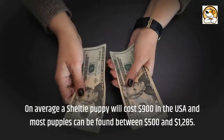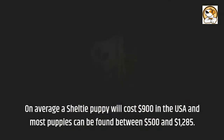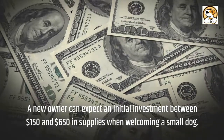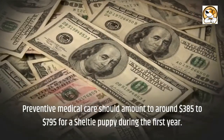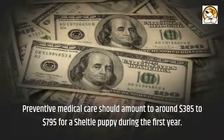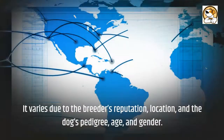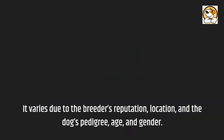Cost: on average, a Sheltie puppy will cost $900 in the USA, and most puppies can be found between $500 and $1,285. A new owner can expect an initial investment of between $150 and $650 in supplies when welcoming a small dog. Preventive medical care should amount to around $385 to $795 for a Sheltie puppy during the first year. The average price in India is around 30,000 to 40,000 rupees, varying due to the breeder's reputation, location, pedigree, age, and gender.